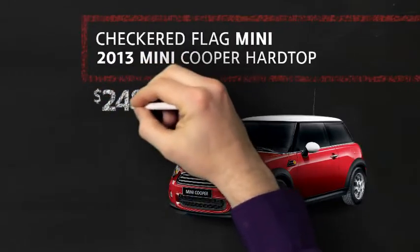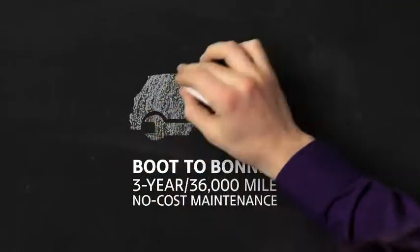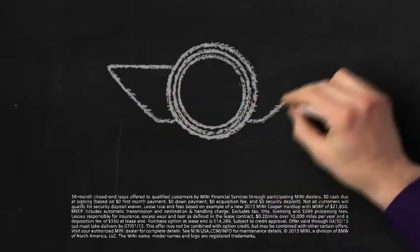And right now at Checkered Flag Mini, you can drive a new Mini Cooper Hardtop for only $2.49 a month. Plus, every new Mini includes boot-to-bonnet three-year, 36,000-mile, no-cost maintenance. See? I told you — a Mini easily fits into your budget.